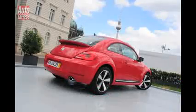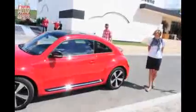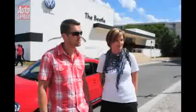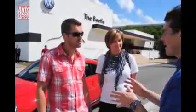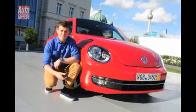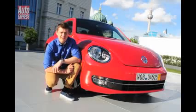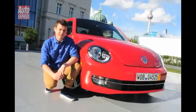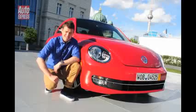The new Beetle is definitely more masculine than before, but then that wasn't really hard, was it? The question is: has VW done enough with the new design to change the car's image once and for all? Asking people on the street, the verdict was that it's still a girl's car. And at £25,000 for this range-topping 2-litre turbo petrol, it's pretty much the same price as a similar-engined Scirocco — and that's a man's car.